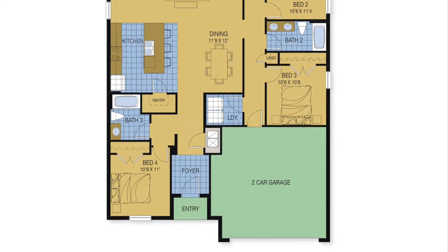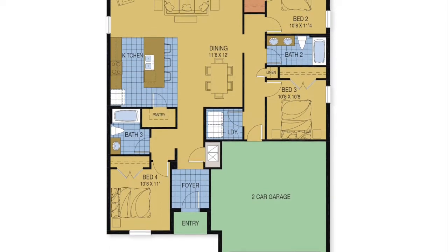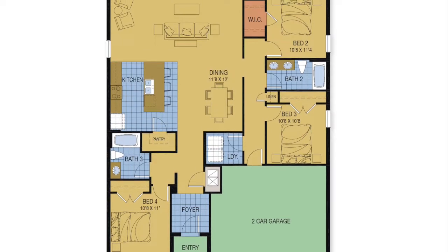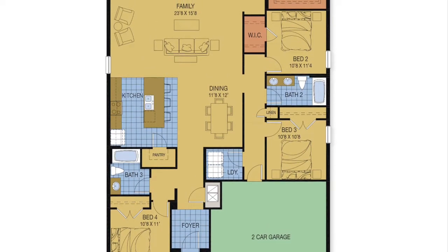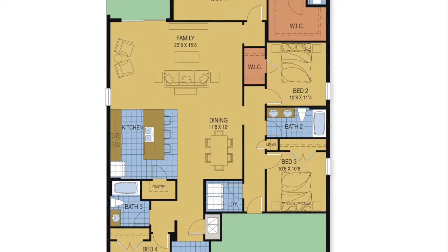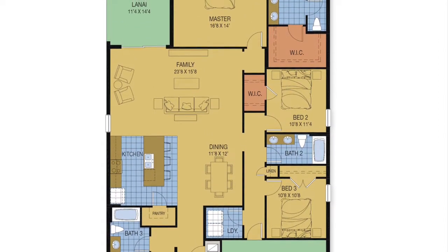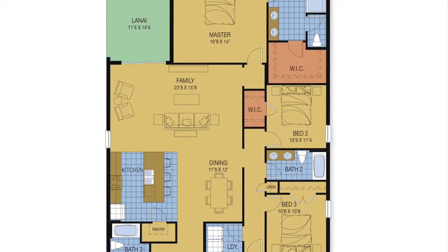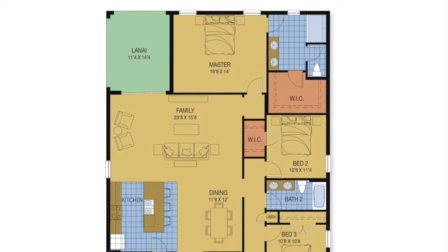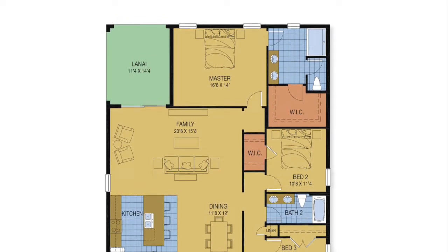So let's look at this floor plan. As you walk into the front entryway, on your left would be bedroom number four and also bathroom number three. As you move forward through the home, you see a very large living area that includes the kitchen, dining room and family room. Over to the right is a hallway going into bedrooms number two and three, and bath two is there. The laundry room is right by the entrance to the two-car garage. On the back of the home is your primary bedroom suite, lanai, and primary bathroom with a nice size walk-in closet.